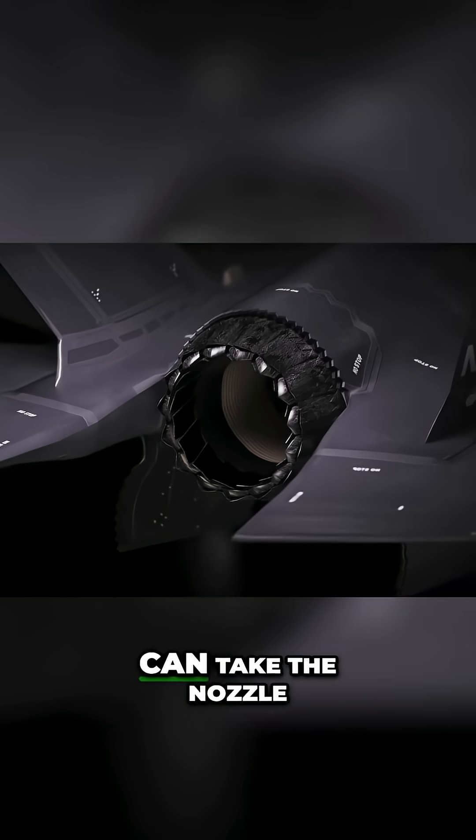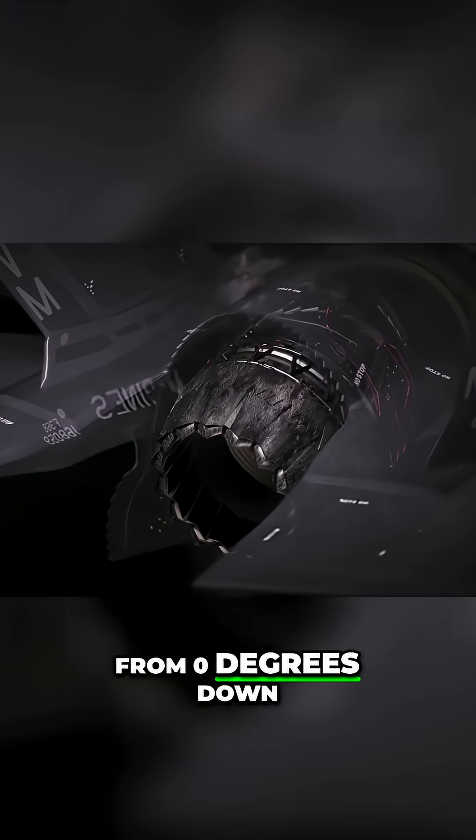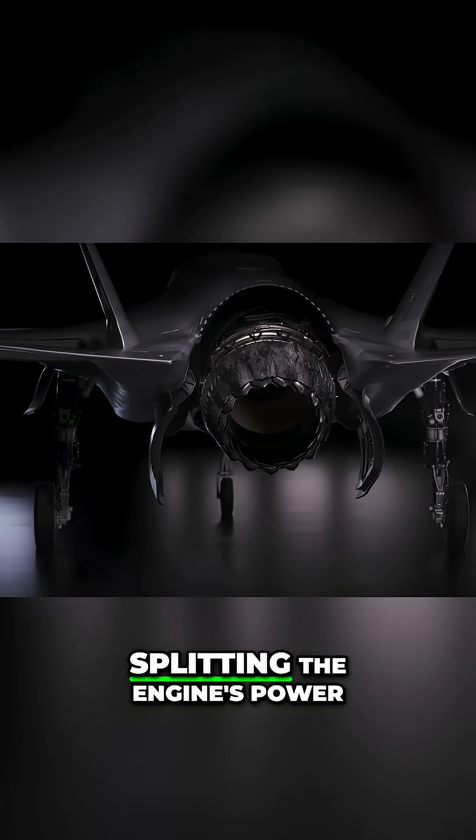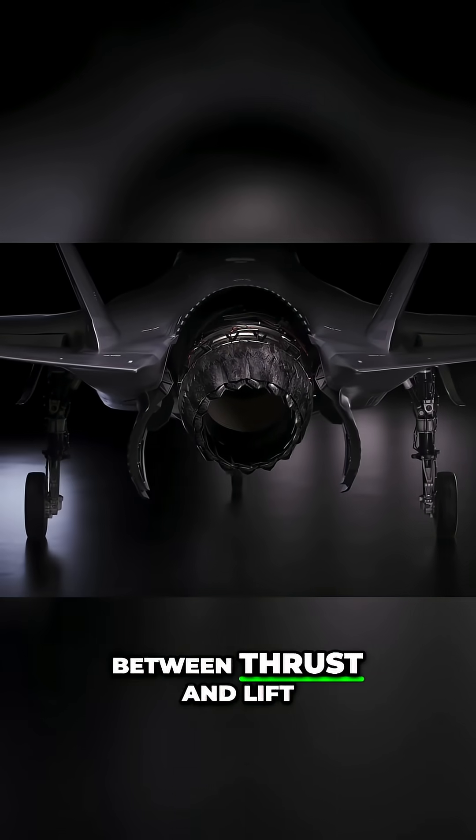Rotating the central piece can take the nozzle from 0 degrees down to 45 degrees. This position is used for short takeoffs, splitting the engine's power between thrust and lift.